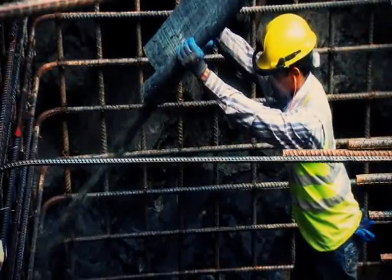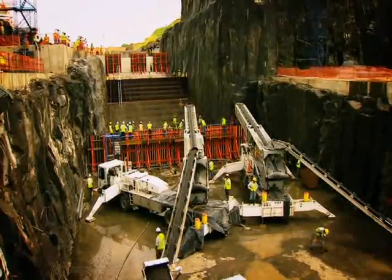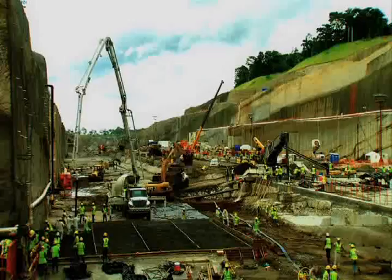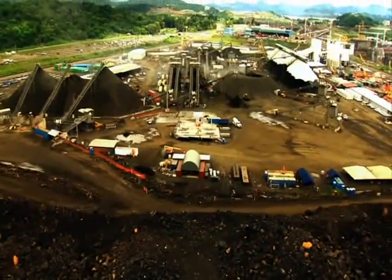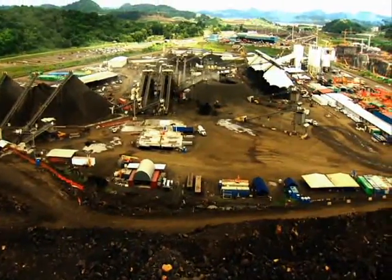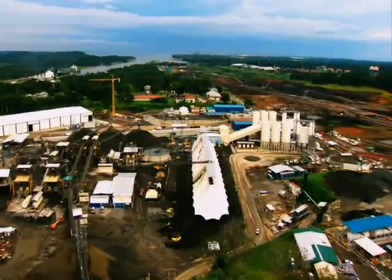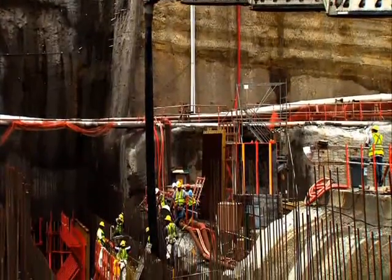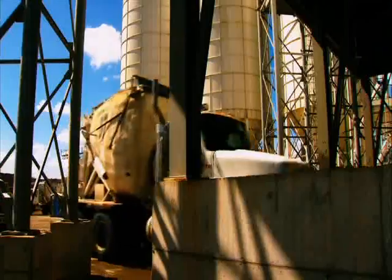A crucial phase of this project, the placing of permanent concrete, started in June of 2011. The contractor built two industrial parks, one on the Pacific and one on the Atlantic side, that will produce the 4.8 million cubic meters of concrete required for the locks. These are considered the largest in the region.